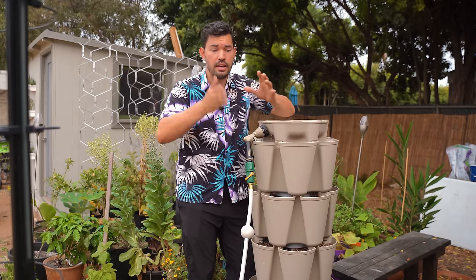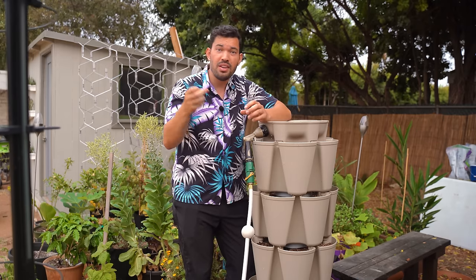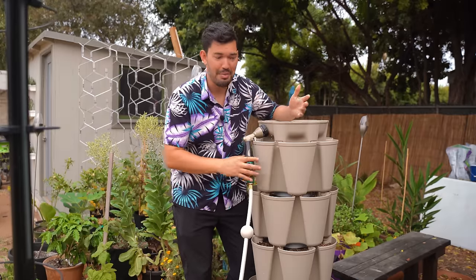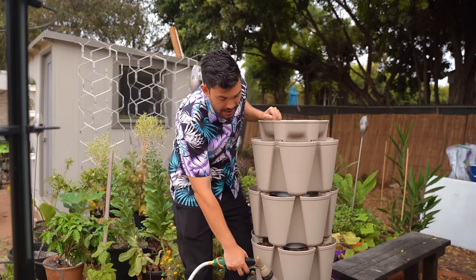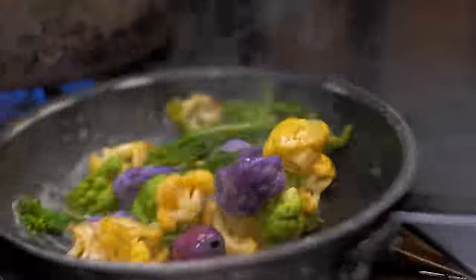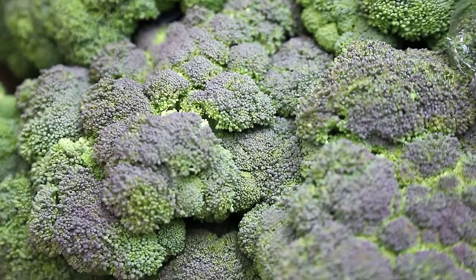When you harvest that broccoli, chop it at a 45-degree angle so that water will run off the stem, and you can still harvest little florets that will start popping out as secondary shoots. Also remember that you can actually eat all of the leaves — it's a completely edible plant. You can throw them in a little sauté and it's a really good way to use it. And you can use Romanesco broccoli or standard broccoli — all sorts of different varieties in the broccoli world.